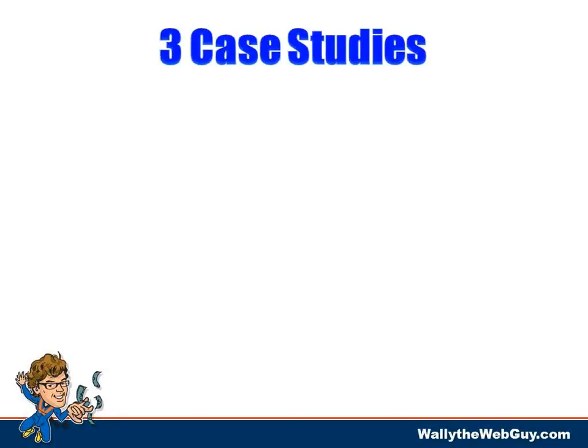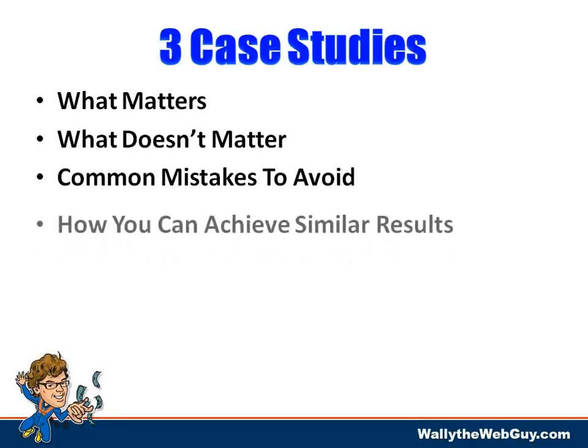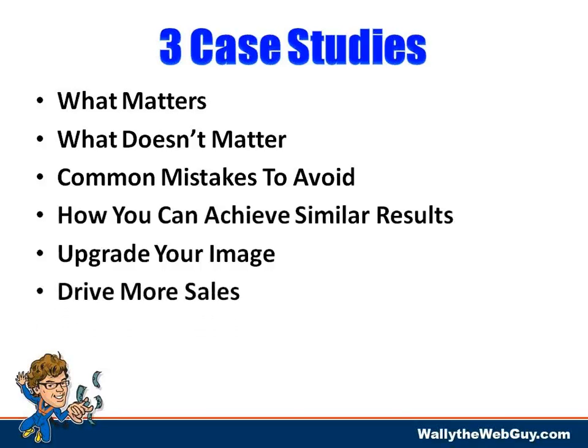I'm inviting you to join me for the next few minutes. Let's go through some case studies and dive into what a high-converting website looks like, what it's supposed to do for you, what matters, and what doesn't. There are people who buy expensive websites — it's really an ego-driven thing, not a results-driven thing. We'll talk about common mistakes to avoid.